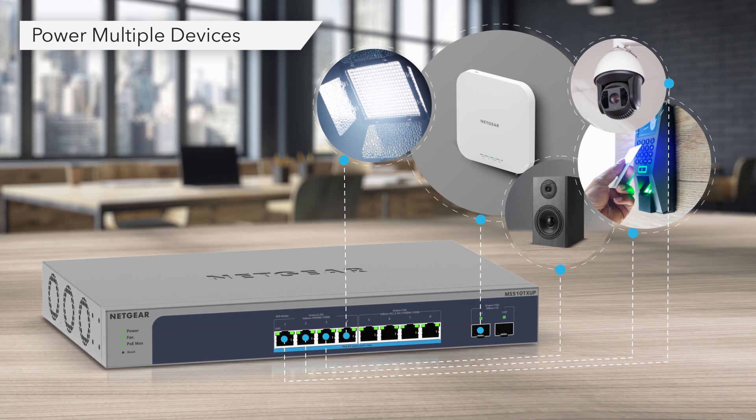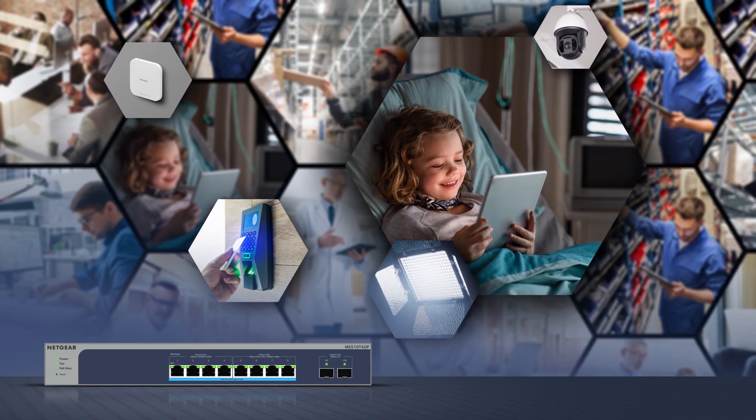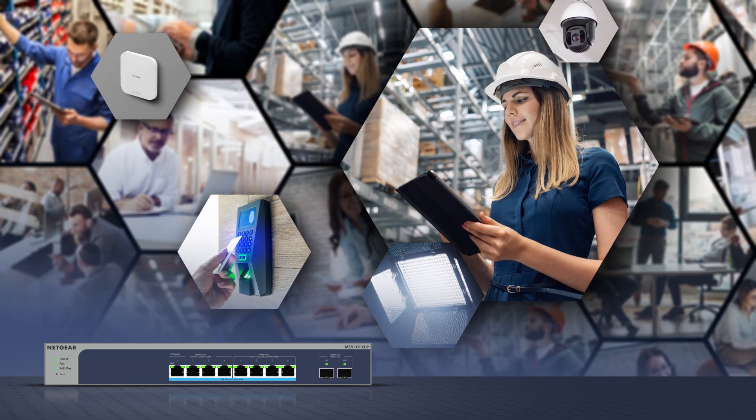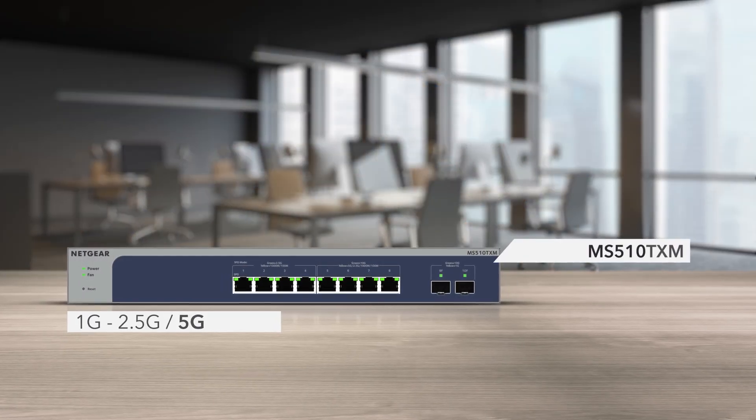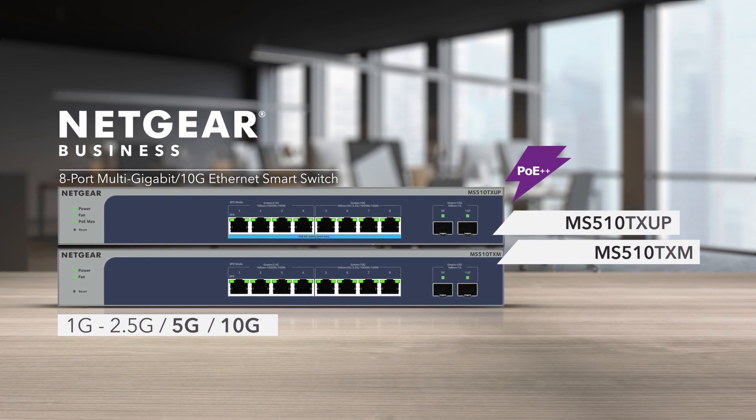Experience the new Netgear Multi-Gig Switches and give your devices the connectivity and power they need — from 1 Gig to 2.5 Gig and 5 Gig or even 10 Gig, all on a single switch.